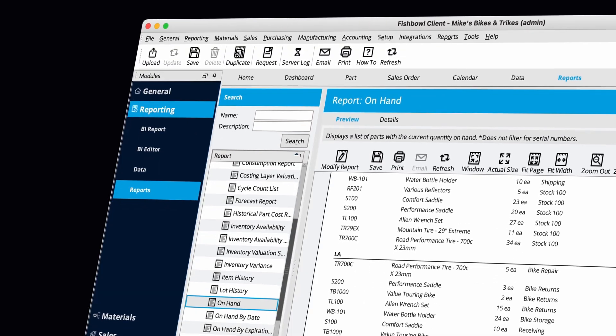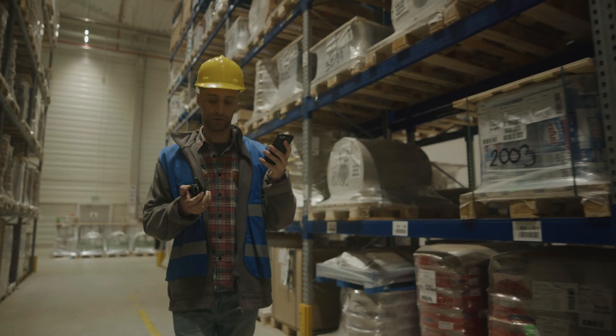With Fishbowl, you get seamless integrations, real-time tracking, custom reporting, and even a mobile app with barcode scanning — which sounds like this: beep!